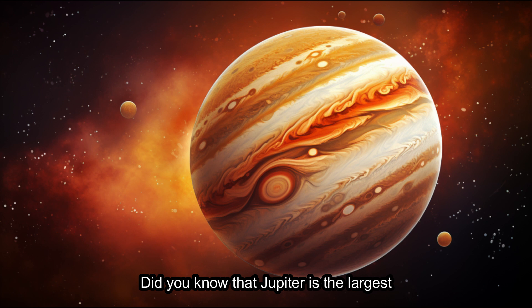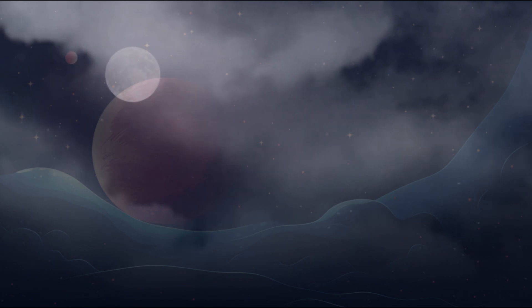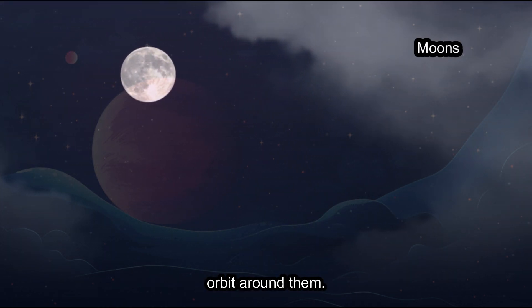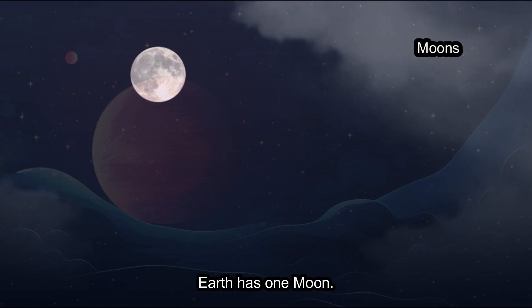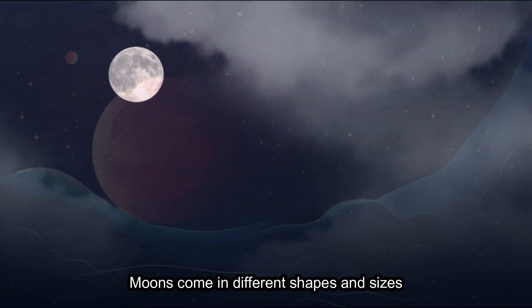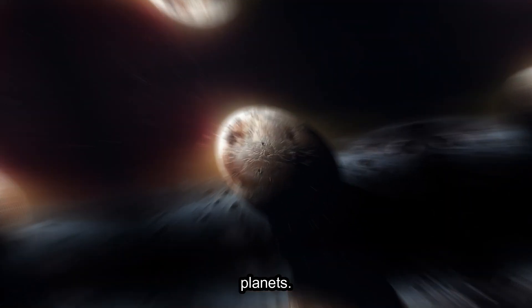Did you know that Jupiter is the largest planet in our solar system? Many planets have their own moons that orbit around them. Earth has one moon, but Jupiter has a whopping 79 moons. Moons come in different shapes and sizes, and they love to play tag with their planets.